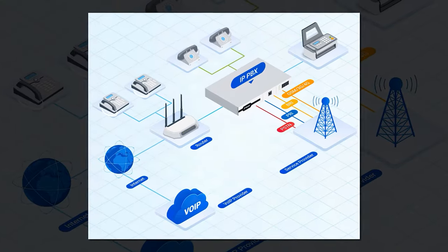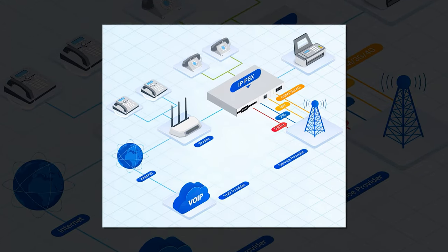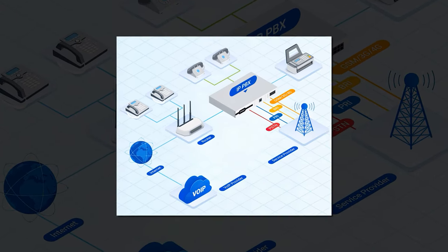PBX connects, switches, and routes business calls to their destinations effectively, but how it does that depends on which of the four types of PBX phone systems you choose. Analog PBX is a traditional on-site phone system operating via the wired PSTN.